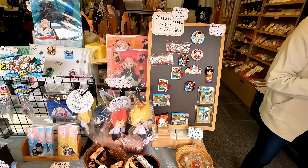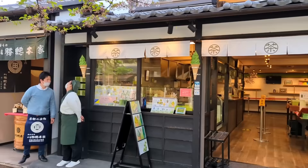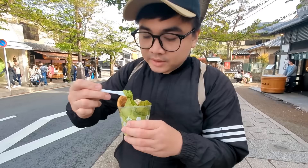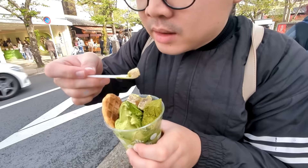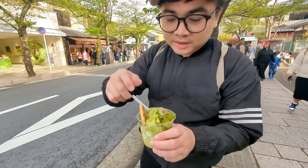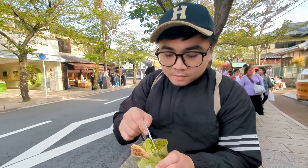Dito guys, marami ding merch — Spy Family, Chainsaw Man, Graf Magnet, Anya, My Hero Academia. Try natin guys yung Matcha. Mmm, sarap. Creamy. Yung flavor ng Matcha — pure. Tayo natin yung Sakura. This is a limited time though guys. Masarap yung Sakura guys. Mas masarap yung Matcha. And ito din, try natin — it's dense, it compliments guys. Very good. Masarap.